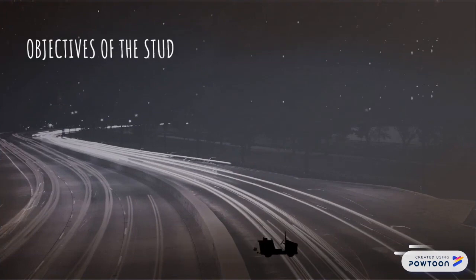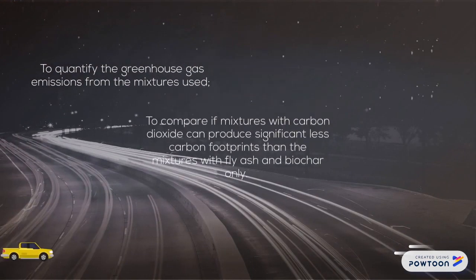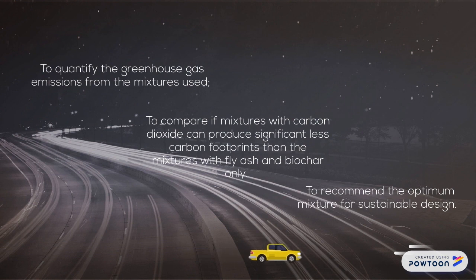This study aims to provide a comparative analysis of three ready-mix concrete mixtures with different percentages of fly ash used as replacement of cement, a conventional concrete mix, and a mixture with Biochar as supplementary cementitious material, using life cycle assessment. Specifically, this study aims to quantify the greenhouse gas emissions from the mixtures used, to compare if mixtures with carbon dioxide sequestration can produce significantly less carbon footprints than the mixtures with fly ash and Biochar only, and to recommend the optimum mixture for sustainable design.